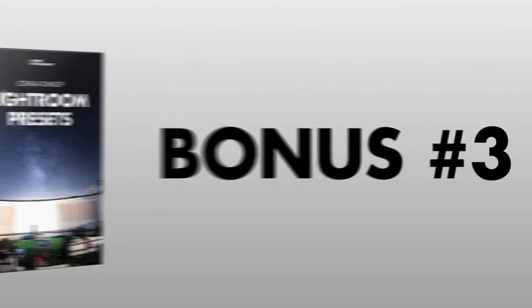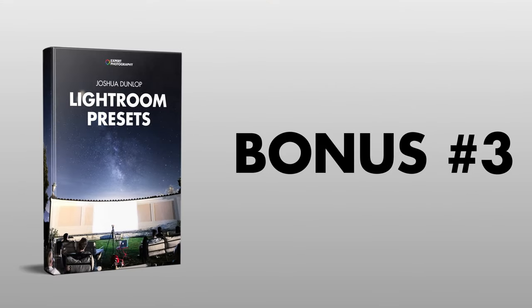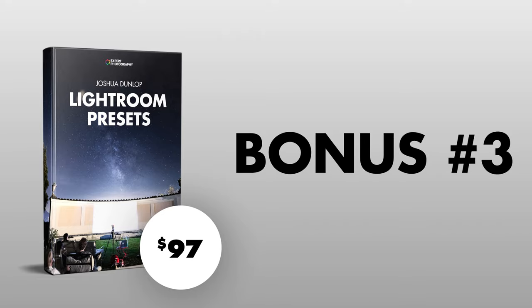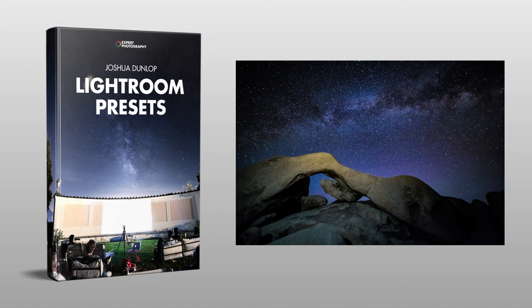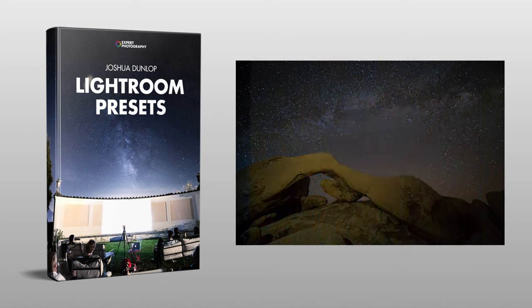Bonus number three is Lightroom Presets for Astro, a value of $97. You're also getting the exact Lightroom Presets Casey and I combine to make our Milky Way Photography more powerful. These are pro-level presets designed to make the most of your RAW files — neither of us have ever shared them with the public before. They're easy to use and add more pop to your imagery. Beyond the presets themselves, you also get a feel for why professionals use presets, and seeing how we created ours will better prepare you to create your own.